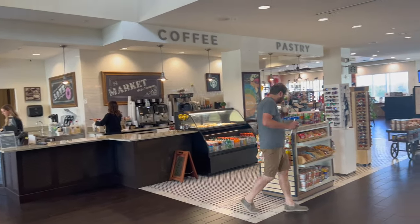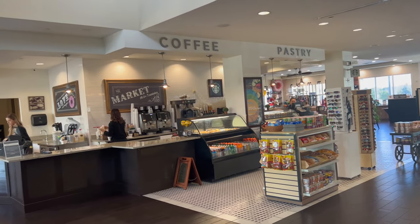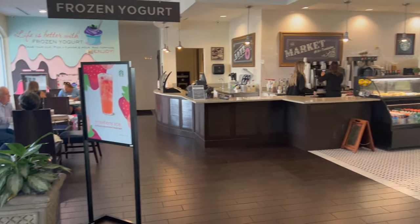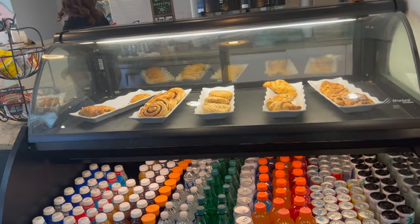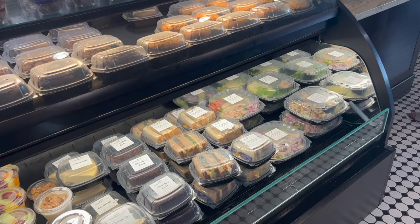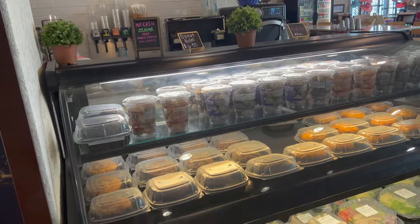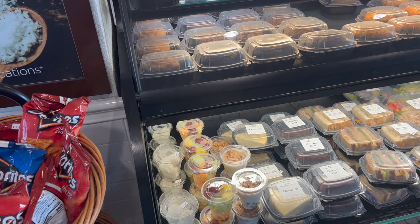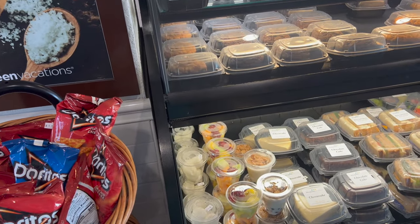I thought it said they had a Starbucks — and yeah, it does have Starbucks coffee back there, so the market is basically a Starbucks. They've got different breakfasts, pastries, drinks, cakes, grab-and-go food like sandwiches, muffins, fresh fruit, donut holes, parfaits, hard-boiled eggs. Three hard-boiled eggs are $5.50 — well, vacations aren't cheap!